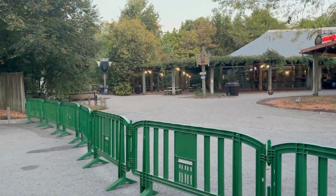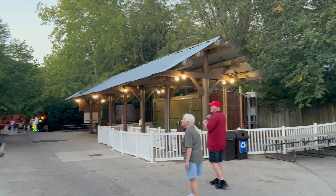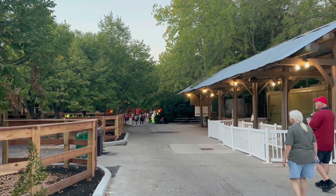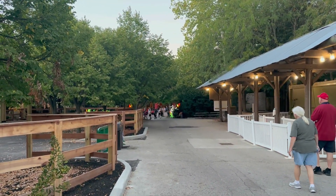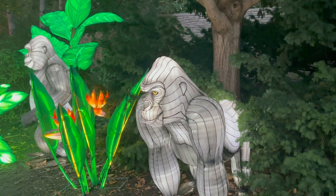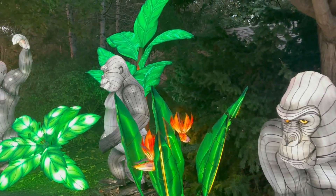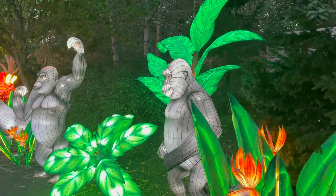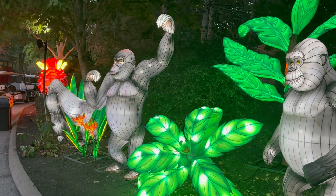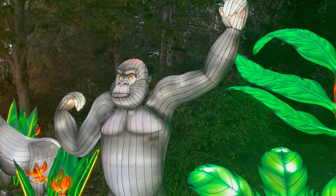If you want to see those animals, go back a couple of videos — we had a really fun time here a couple of weeks ago. Now, still not totally dark, but we're going to go see some lanterns. Over here outside the Congo area they've got gorilla lanterns — this big one is clearly the silverback big daddy.